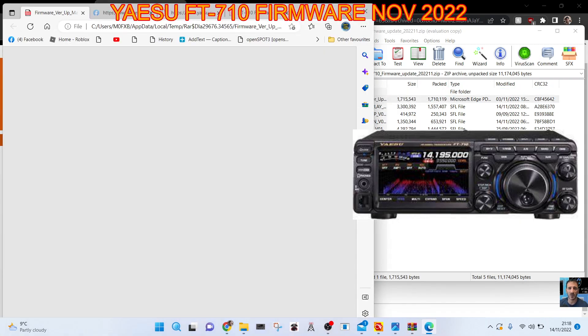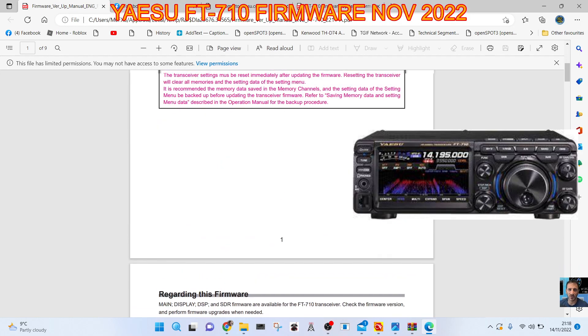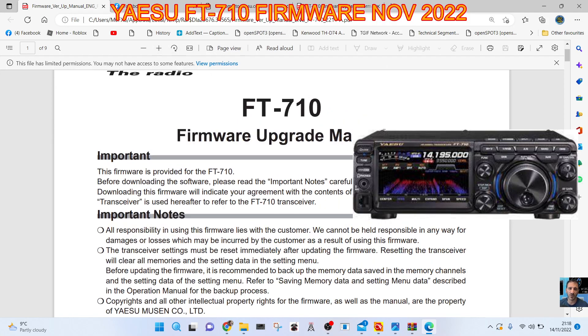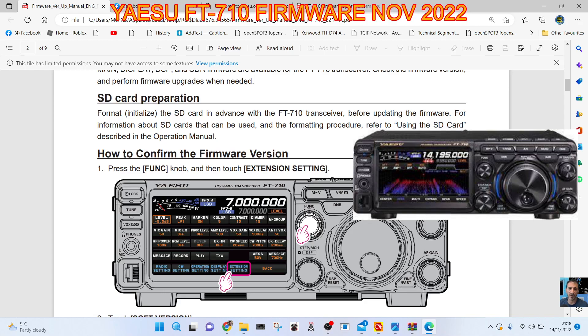I've never performed a firmware update before on the 710, so time to learn. As you know on my channel, we all learn together. Let's have a look at some key things — just SD card preparation.